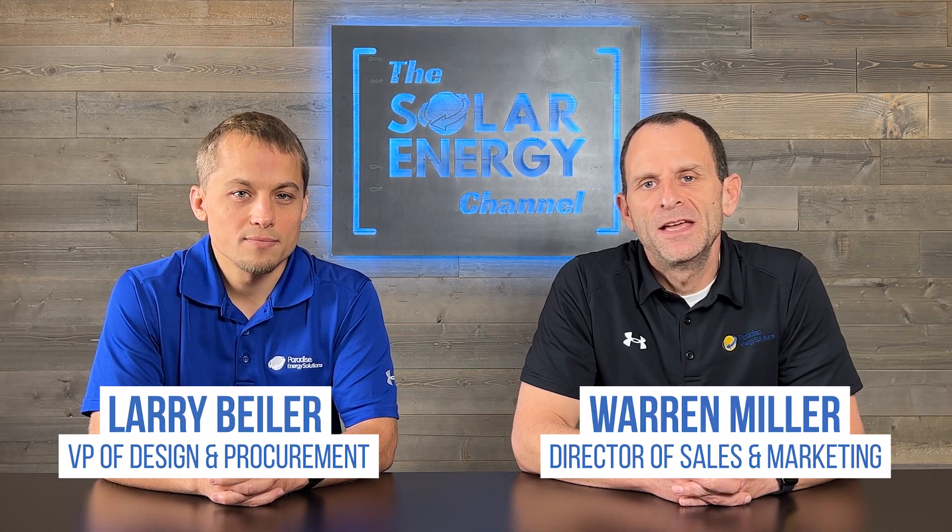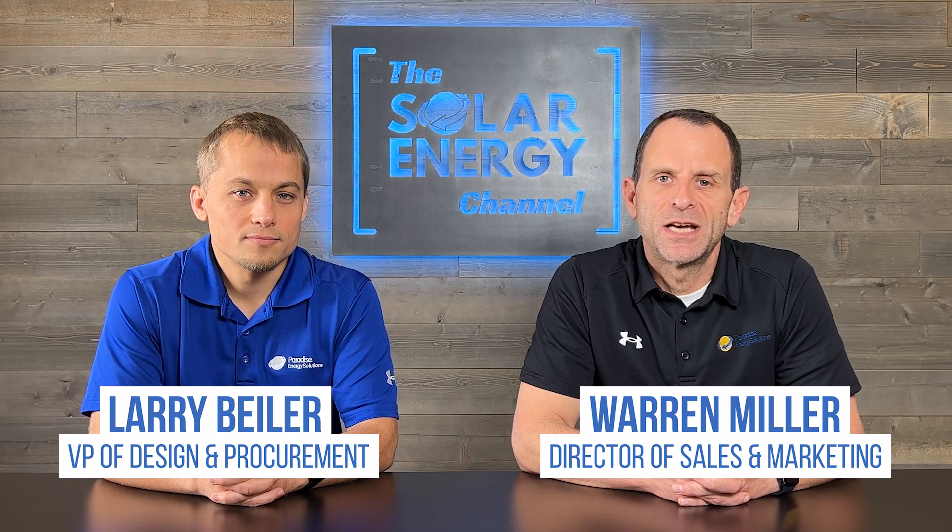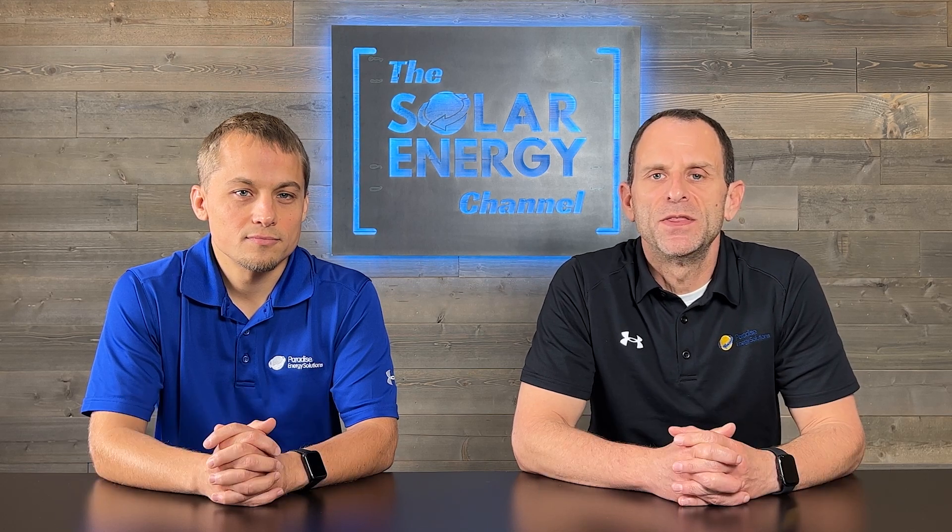I'm Warren. And I'm Larry. And if you're looking for an honest inside look at all things solar energy, then this video is for you.